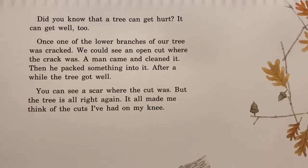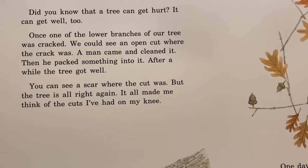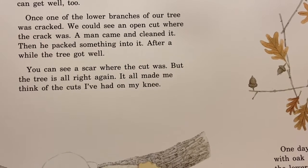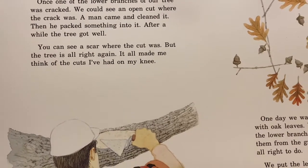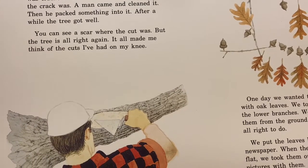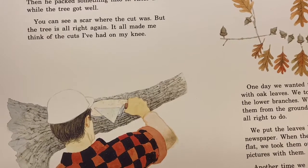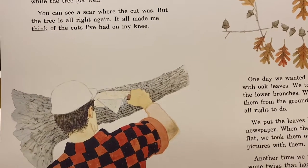Did you know that a tree can get hurt? It can get well, too. Once, one of the lower branches of our tree was cracked. We could see an open cut where the crack was. A man came and cleaned it. Then he packed something into it. After a while, the tree got well. You can see a scar where the cut was, but the tree is all right again. It made me think of the cuts I've had on my knee.